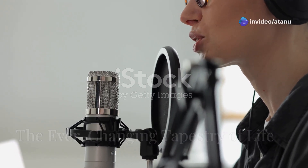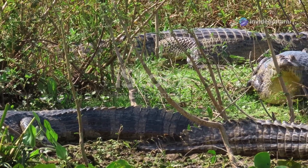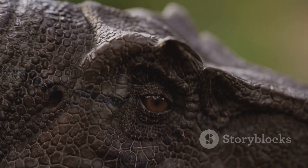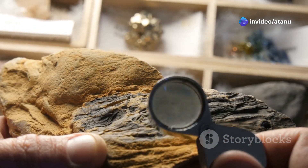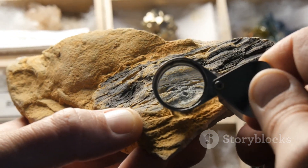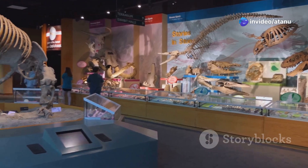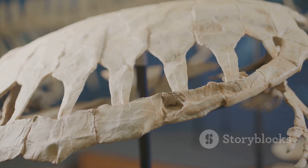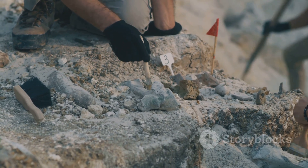The story of the reptiles before the dinosaurs is a testament to the power of adaptation and the ever-changing nature of life on Earth. It is a story of resilience, of diversification, and of the enduring will to survive. As we delve into the fossil record, we uncover not just the bones of extinct creatures, but a glimpse into the grand narrative of life itself. The rise and fall of different groups of reptiles, the catastrophic extinction events, and the subsequent evolution of new forms all contribute to the rich tapestry of life's history.